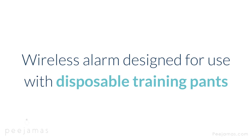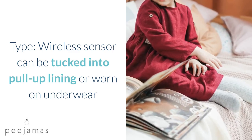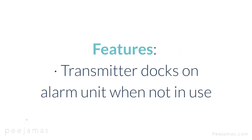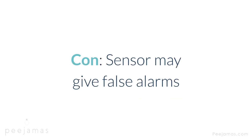DRI Eclipse — wireless alarm designed for use with disposable training pants. Type: wireless sensor can be tucked into pull-up lining or worn on underwear. Alert: sound. Cost: $129. Warranty: one year. Features: transmitter docks on alarm unit when not in use; separate alarm that kids must get out of bed to turn off; FDA registered. Con: sensor may give false alarms.